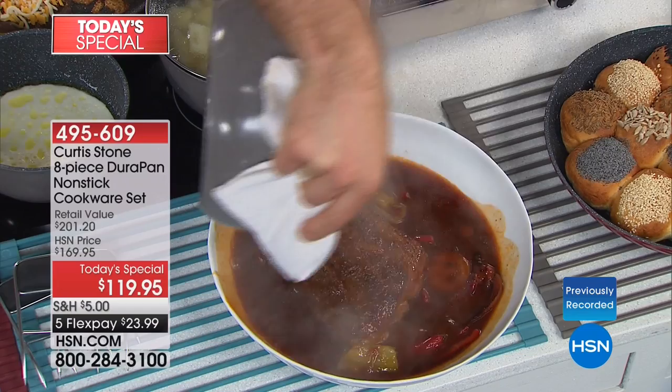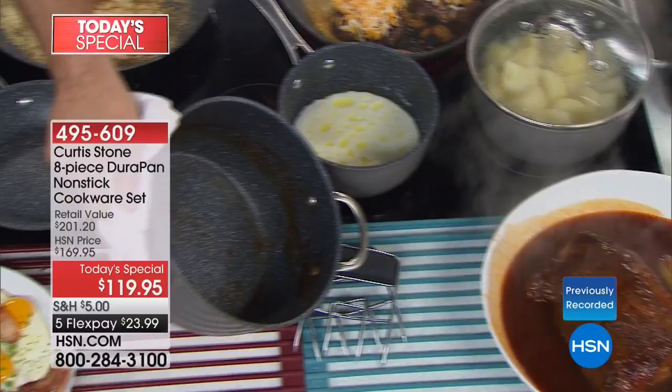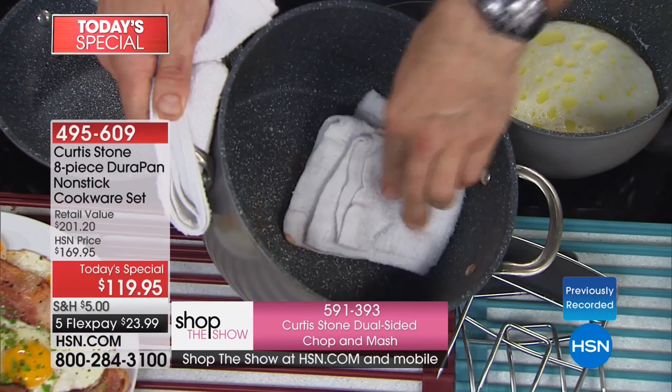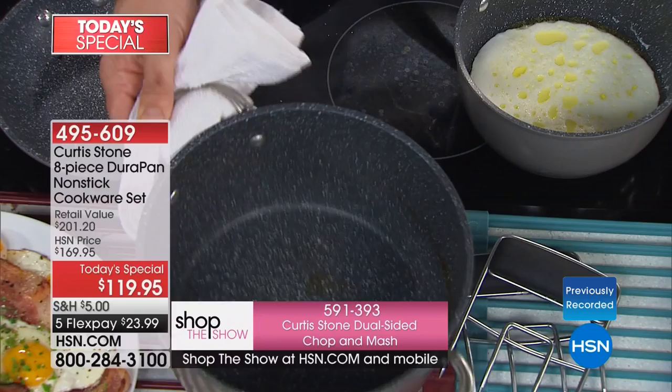Have a look inside the pan — it was cooking for two and a half hours. Watch this. Nothing. This is what happens after a two-and-a-half hour slow cook. You won't even need to do that because you'll throw it in the dishwasher or wipe it out with a piece of paper towel. There's no cleanup whatsoever.